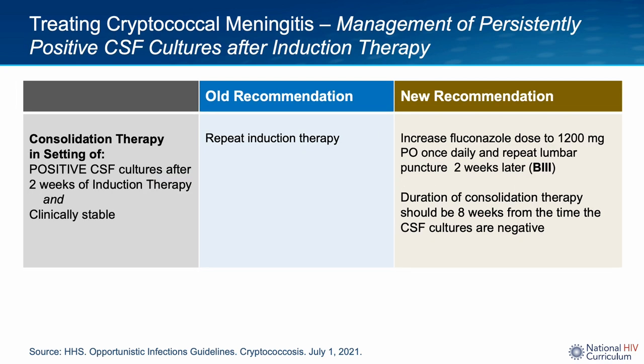Another change in cryptococcal meningitis management is the recommendation for what to do if CSF fungal cultures remain positive even after two weeks of induction therapy. In the past, many providers in the United States would choose to prolong induction therapy. However, the guidelines now state that if the patient is clinically stable, amphotericin B and flucytosine can be discontinued after two weeks and the patient transitioned to high-dose oral fluconazole — 1200 mg once a day. If the patient is unstable, amphotericin B and flucytosine should be continued. Regardless, an LP should be repeated two weeks later looking for sterilization of CSF. In all of these situations, consolidation therapy duration is eight weeks from the time of negative CSF cultures.